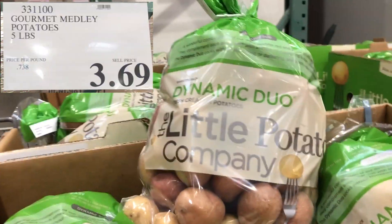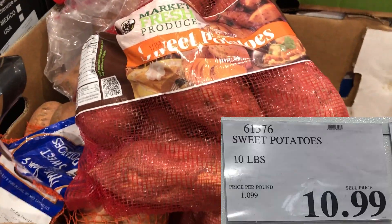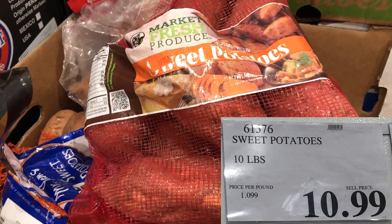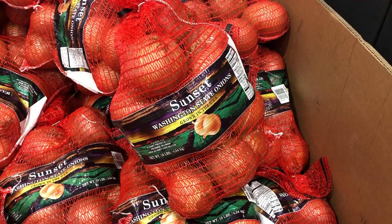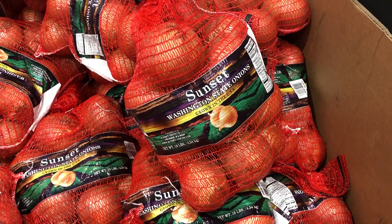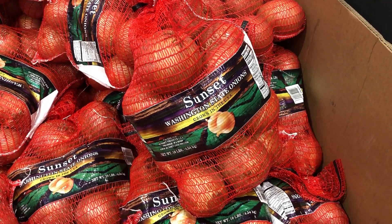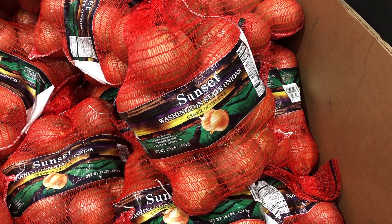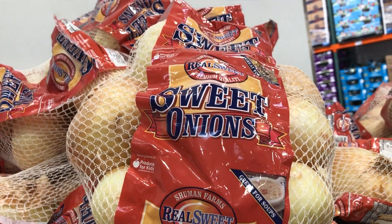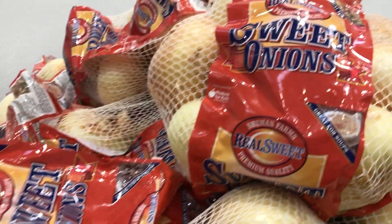I don't think their sweet potatoes are a good price — they come out to about a dollar per pound, which I'm pretty sure I get at a better price elsewhere. Their yellow onions come out to about 49-50 cents a pound, which is an awesome price if you're actually going to use those 10 pounds of onions. They do last a little while in your pantry and you can put onions in lots of different dishes. They also have sweet onions that come out to about 69-70 cents a pound.